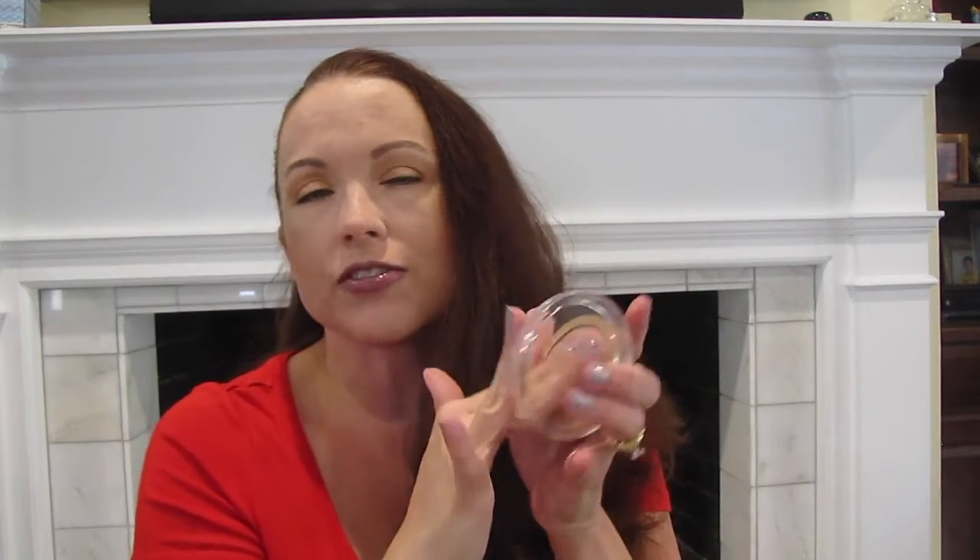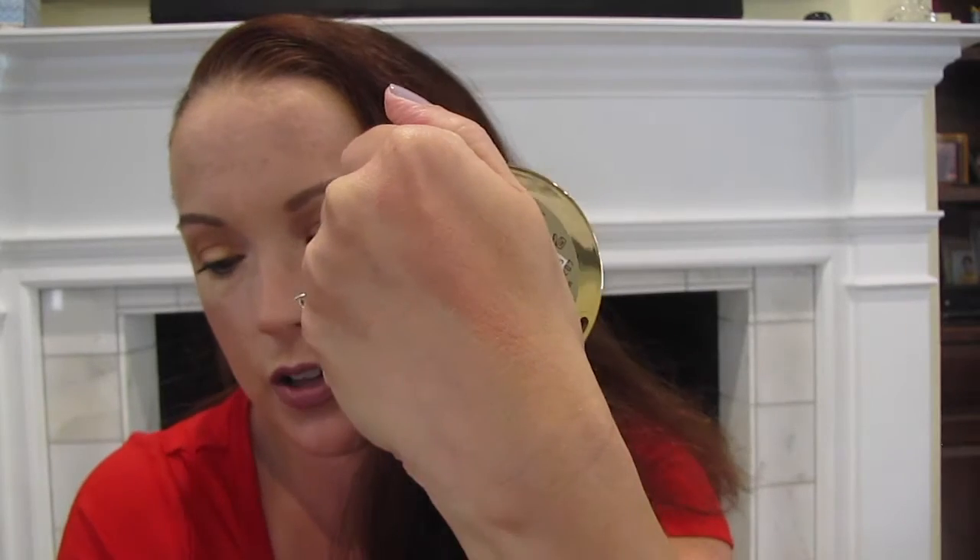Blush this week — I have found my way back to my Milani Romantic Rose. I seriously just think this is my color. Absolutely love it. It is beautiful and just soft. It is just a really beautiful, beautiful color.